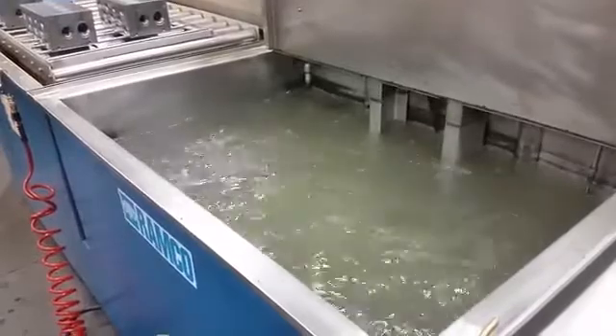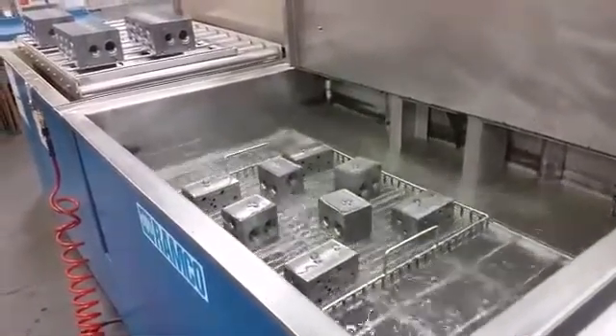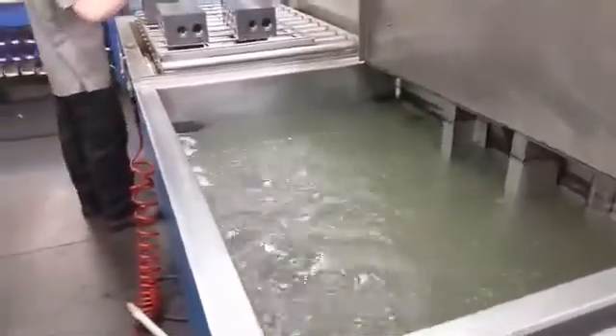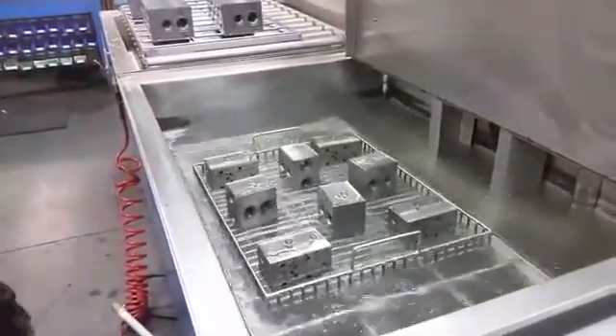Every manifold produced at Daemon goes through Daemon's specialized ultrasonic wash system. High-flow jets agitate parts when submersed. The parts oscillate in and out of the solution to allow a flushing action through all the oil passages throughout the manifold.